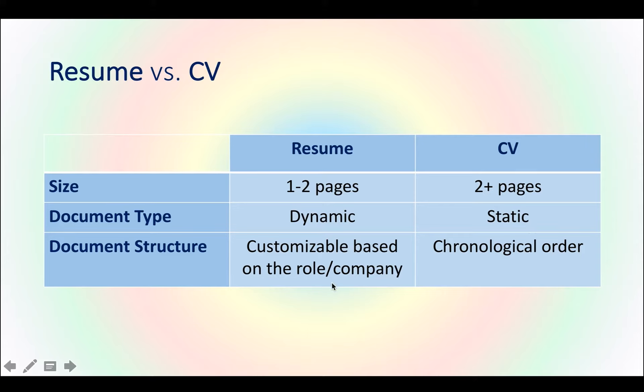The resume is also highly customizable based on the role or the company you're applying to. If I'm applying for three different roles at different companies, I might have three different versions of the resume, each targeted to that specific role and company. The CV is like a history book — it just keeps growing in a timely order and you simply add on top of it.